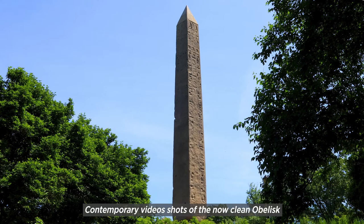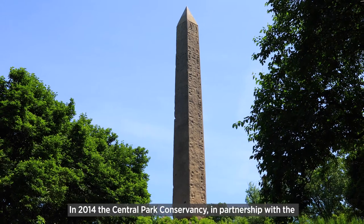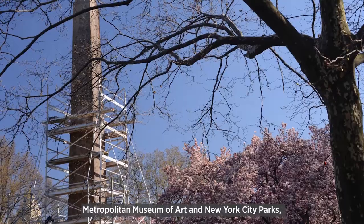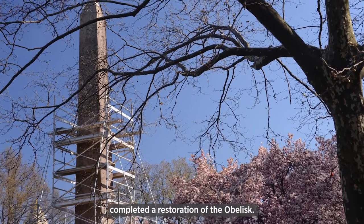Contemporary video shots of the now clean obelisk, followed by animated photos of the obelisk restoration. In 2014, the Central Park Conservancy, in partnership with the Metropolitan Museum of Art and New York City Parks, completed a restoration of the obelisk.